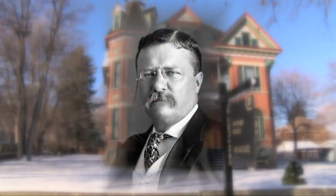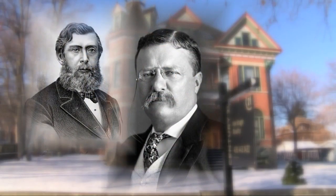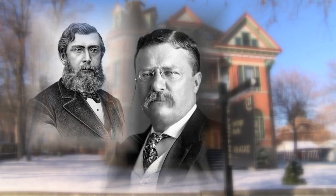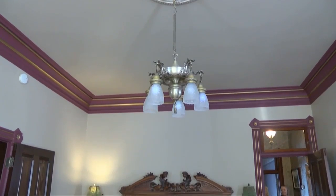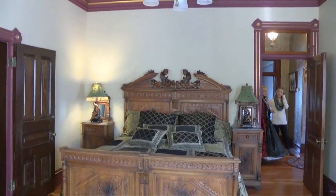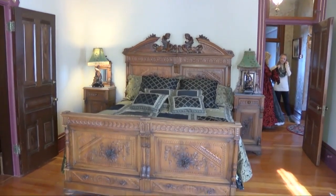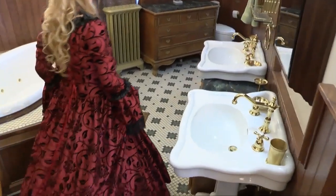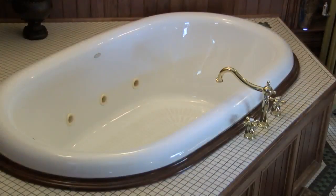Roosevelt asked Conrad Coors to introduce him when he was running for president — that's how close they were. Roosevelt remarked in a letter once: "Old Con Coors, a fine boy and an old friend of mine, a member of the legislature, and an absolutely honest man." The two were so close, the former president stayed in this very bedroom in Coors' home — but not before it was remodeled to his liking. They knocked out the wall and built this bathroom for Teddy Roosevelt when he stayed here.